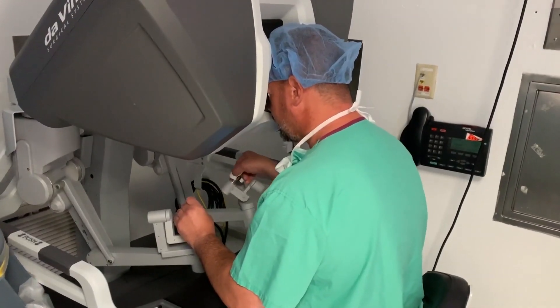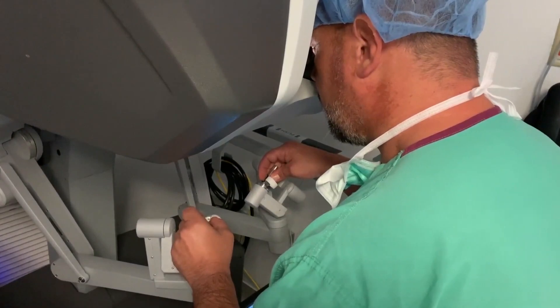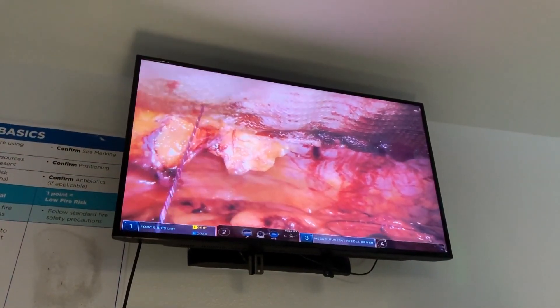The arms, or the instruments that we're able to use robotically, are articulated, meaning they're like our hands are in there. The robot allows the surgeon to have full control of all the instruments that are performing the surgery.